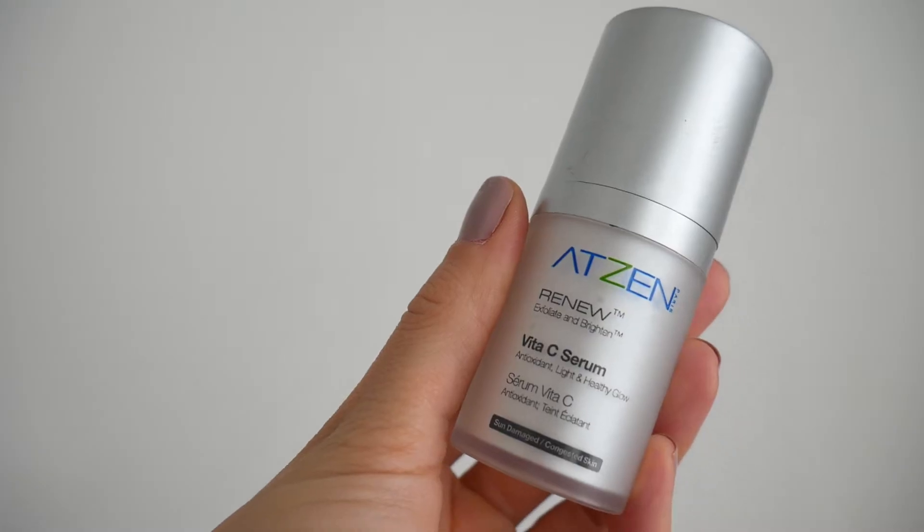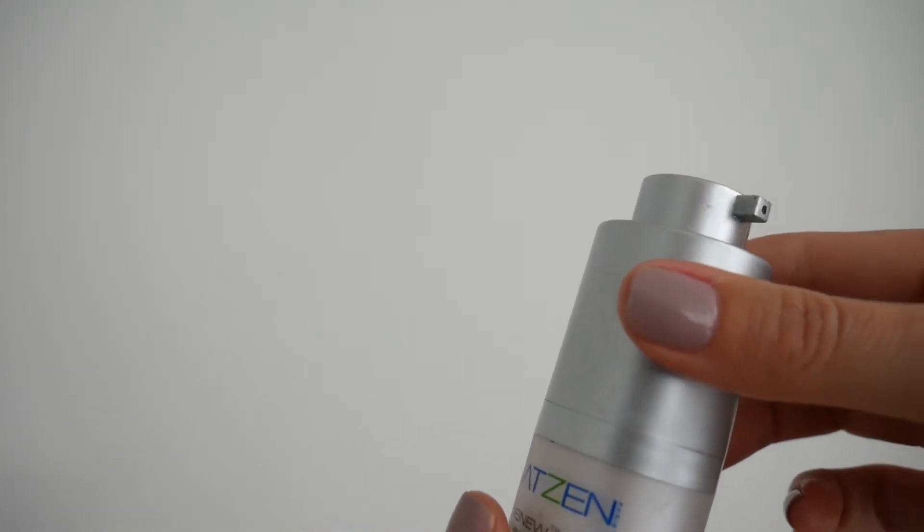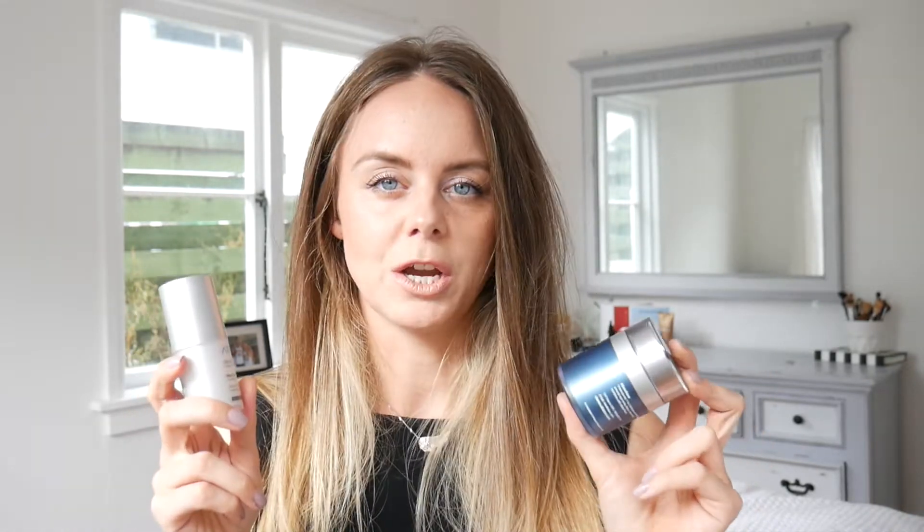The first thing I wanted to talk about is some organic skincare — well, this says it's actually superior to organic. This is the Atson skincare range. This is the Atson Renew Exfoliate and Brighten Vitamin C Serum. I got sent these a few weeks ago to try and I love them — love love love. When you pop this vitamin C serum on, it just starts to tighten your skin up massively and you really feel like you have to keep going.